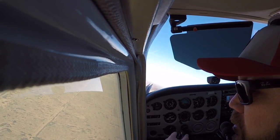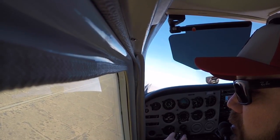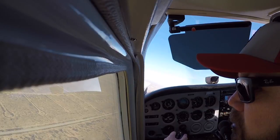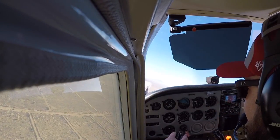Citation 4 Echo Alpha, turn 10 degrees right, vector for sequence. 10 right, 4 Echo Alpha. Ha ha, look at that. Looks like you're a pro or something. Yeah, I think I had a little help getting started.